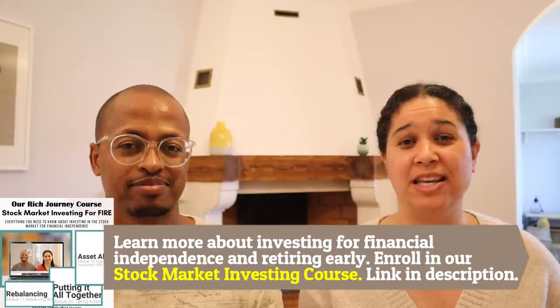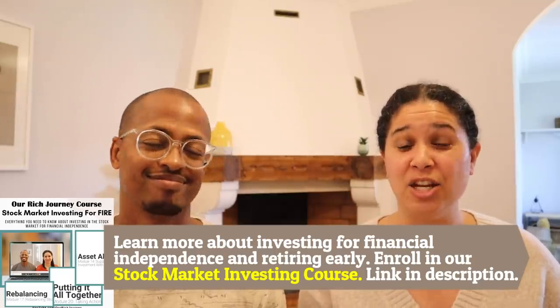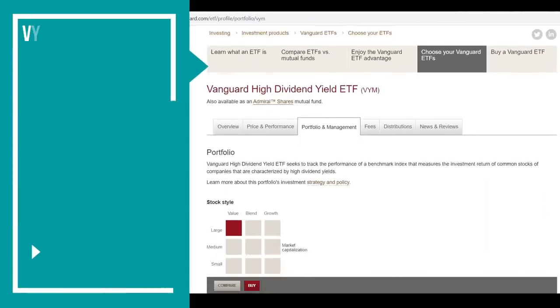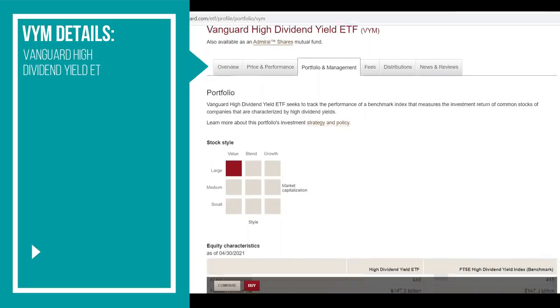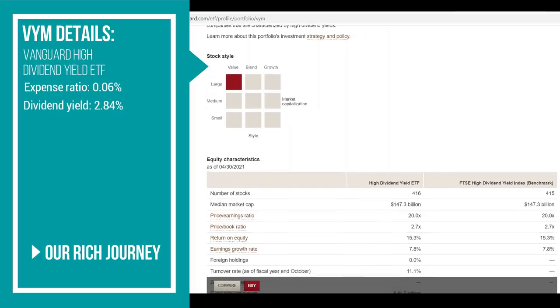Without further ado, let's get into the four high-yielding dividend ETFs that we like. The first one is one of our all-time favorites — one that we invest in. We are not saying you should invest in it, but it fits within our investment plan: VYM. VYM is Vanguard's High Dividend Yield ETF. It has an expense ratio of 0.06% and a dividend yield of 2.84%, paid out quarterly.